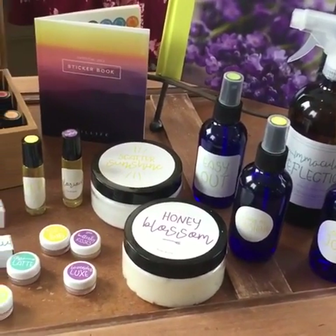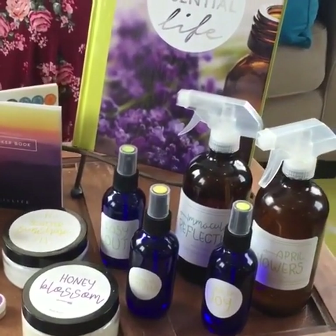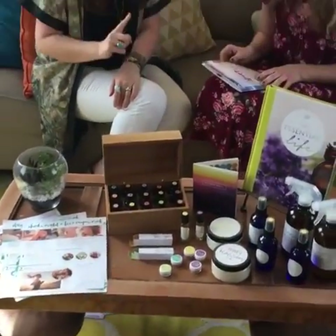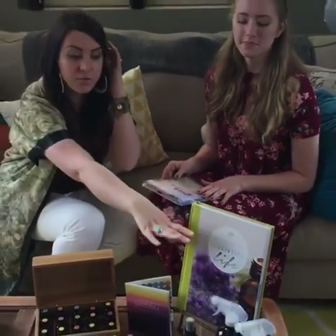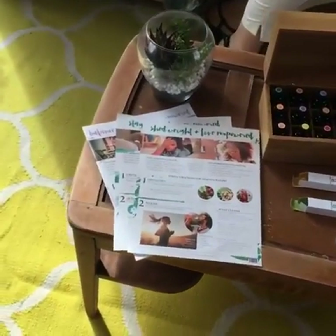They pair so well with classes — I love using them as a little make-and-take before my classes. I'll choose one or two recipes and give everybody an Oil Life lookbook so they have the stickers, and they just sit and make it there. In the download kit it actually includes table tents that have the recipes right on them, so anybody at your event can just make their own off the table tent. So just to recap: if you buy one Essential Life book, you get the free download of the spring DIY kit plus all three Live Empowered classes in downloadable digital format.